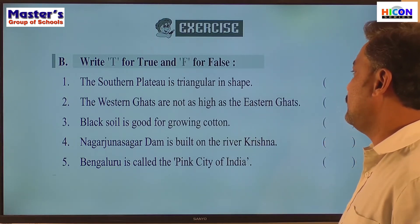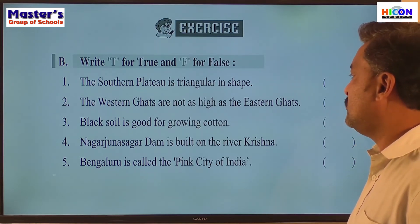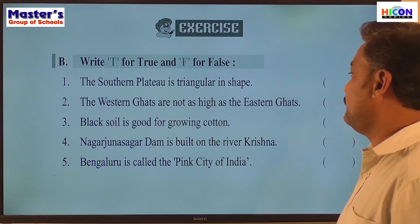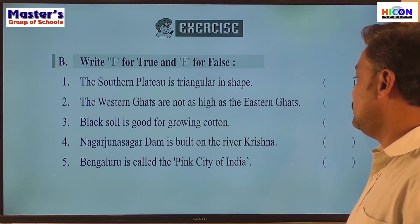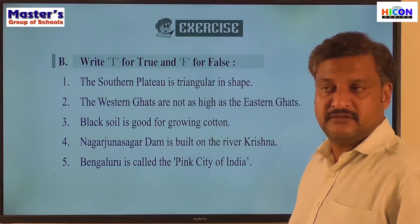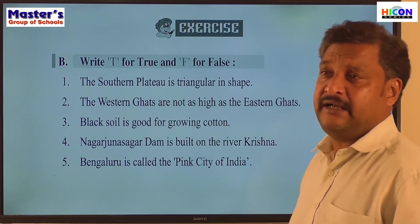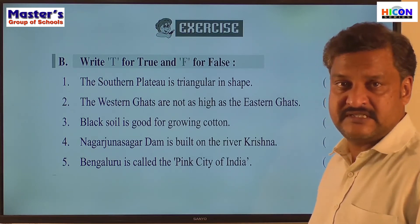Third: black soil is good for growing cotton — that is a true statement. Fourth: the Nagarjuna Sagar Dam is built on the River Krishna — that is true. Fifth: Bangalore is called the pink city of India — that is a false statement. Jaipur is called the pink city of India. Bangalore is known as the IT capital of India.